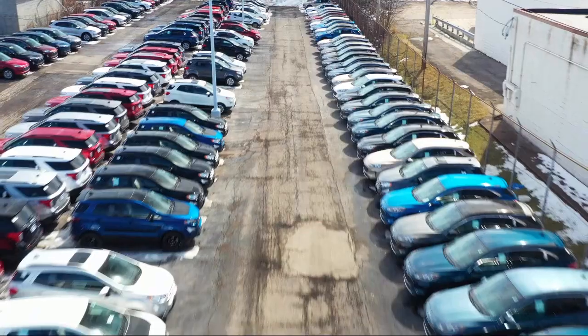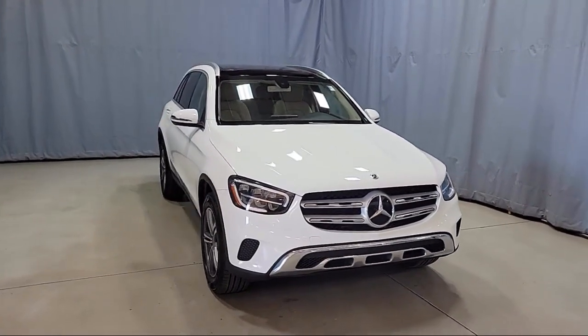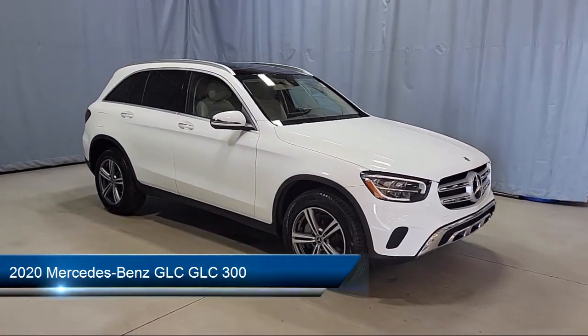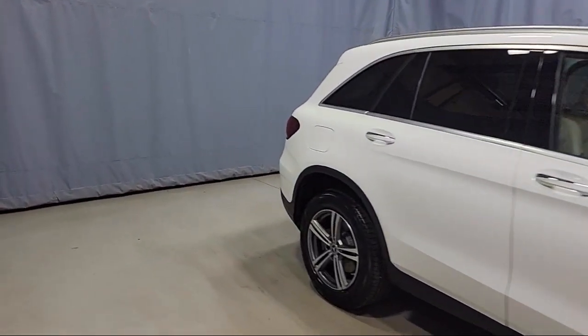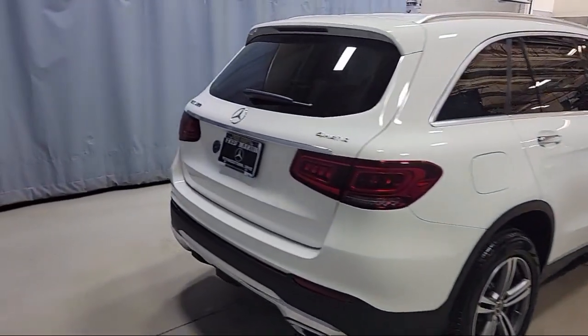Welcome to Fred Martin Ford. Here's a look at another one of our great vehicles from our inventory. It comes equipped with MBUX voice control, wood door panel insert, weather band radio, heated front seats, keyless entry, e-call emergency communication system, and wood dashboard insert.